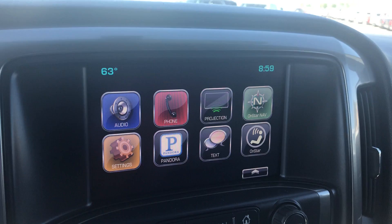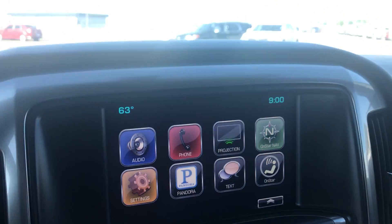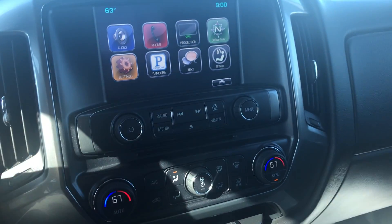AM/FM, XM radio, Bluetooth, projection app to work with Apple CarPlay and Android Auto. CD player — one of the last few years of the CD player on the Chevys.